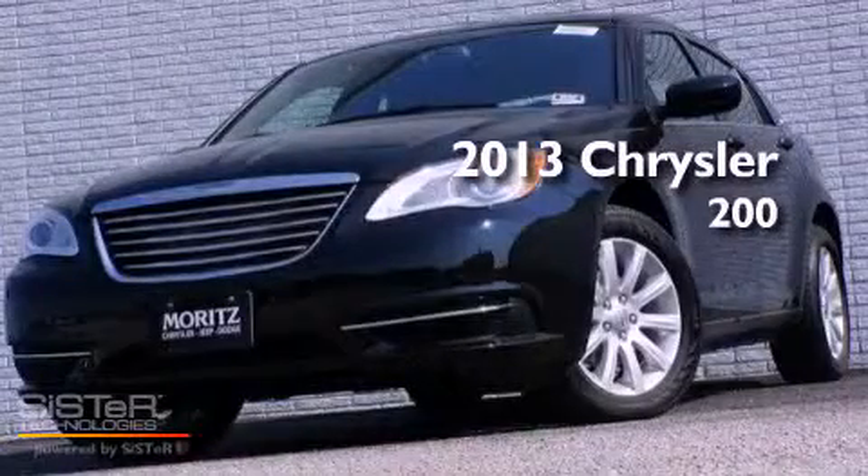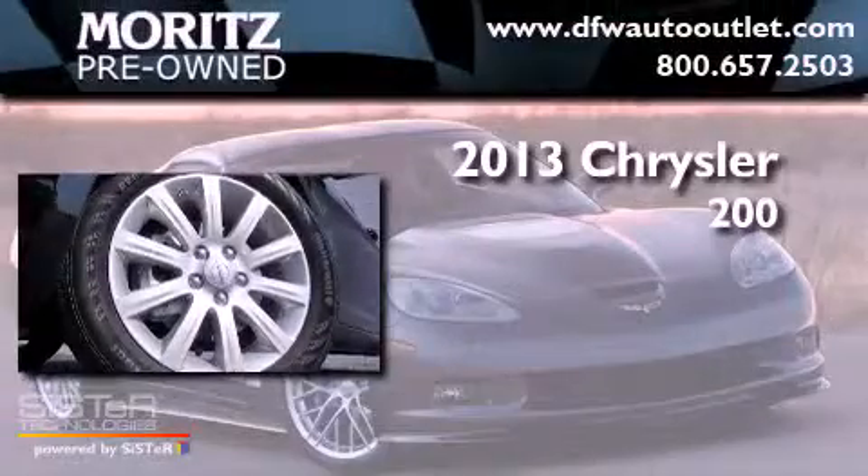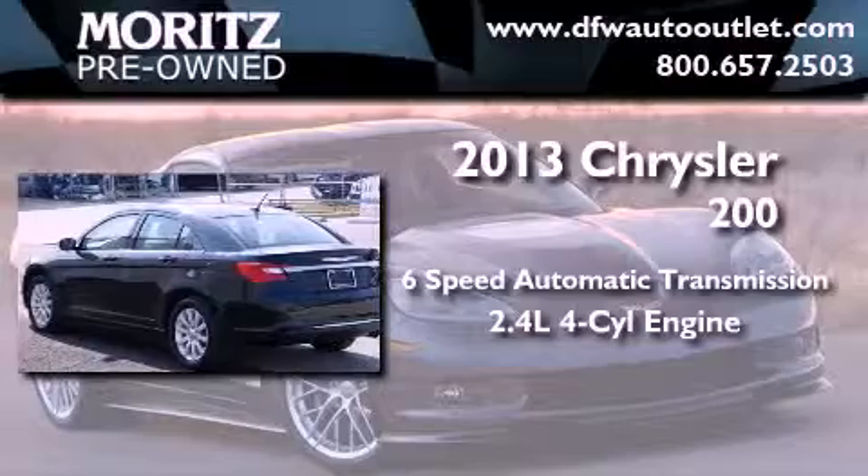This is a brand new 2013 Chrysler 200. This car has a six-speed automatic transmission and an inline four-cylinder engine.